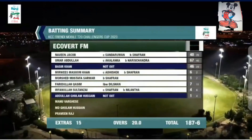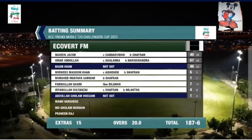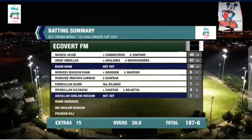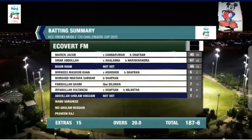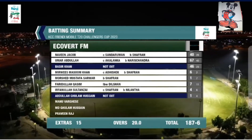Basir Khan 46 from 23. Let's have a look at the batting summary: Naveen Jacob 40 from 28, Umar Abdullah 67 from 40, Basir Khan 46 not out from 23, Mirviz 6 from 2, Mursheed Mustafa 1 from 7, Fareedullah 7 from 11, Irfanullah 4 from 6, and Abdullah Gulam 1 from the late phase.